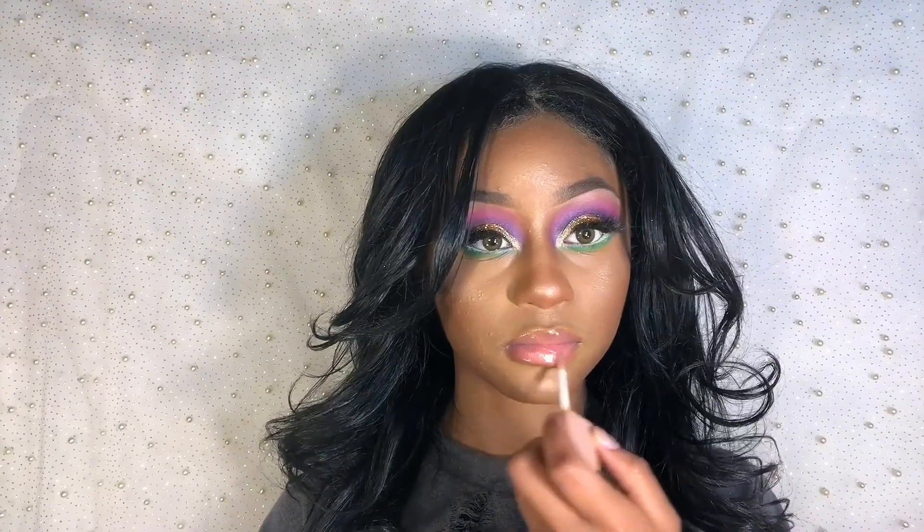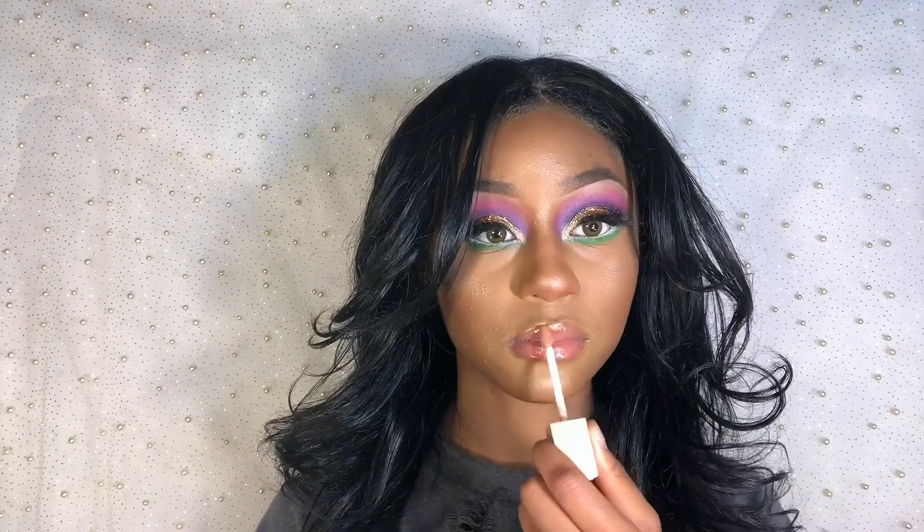The lip gloss I'm using is a beautiful shimmery lip plumper from Forever21 — I got it two years ago, I don't know if they still have it.